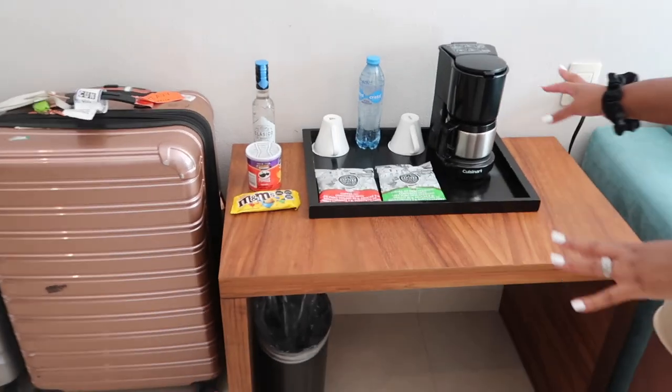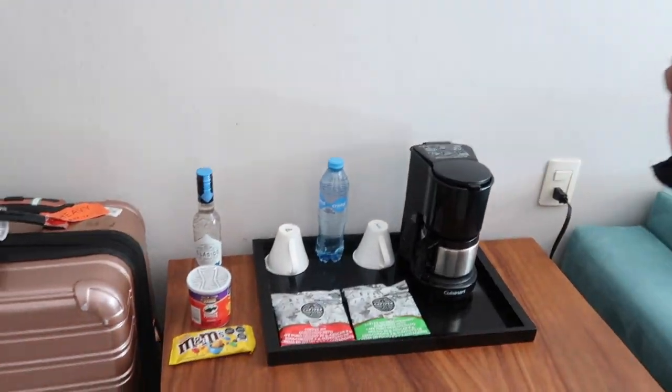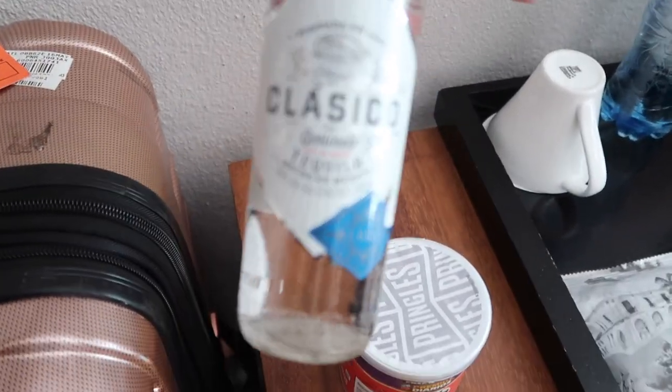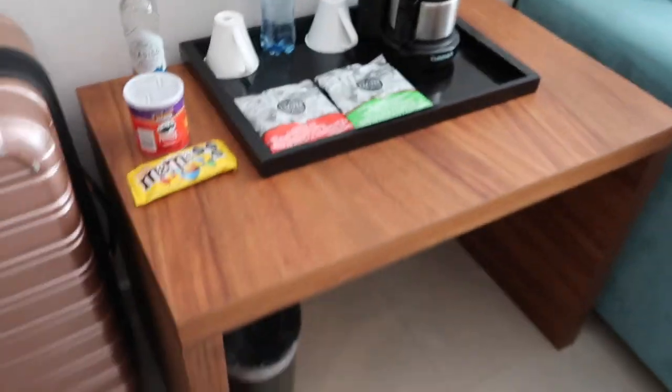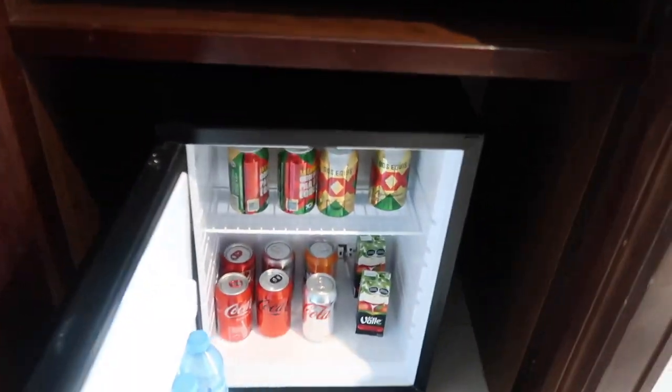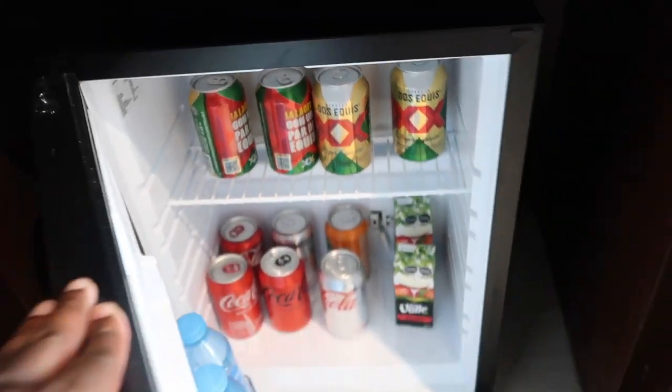Over here we have the coffee machine along with the complimentary M&Ms, Pringles, and tequila — of course, a nice little bottle of tequila. And for the grand finale — there's so much stuff in here — we have the mini bar, stocked with waters, sodas, daiquiris, beer, everything. Restocked daily, by the way.